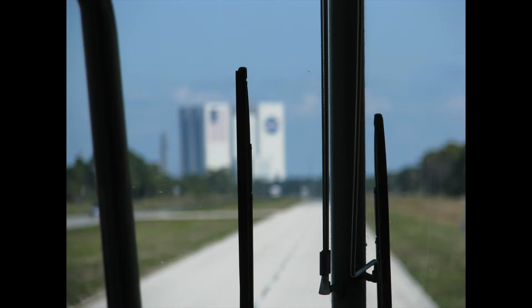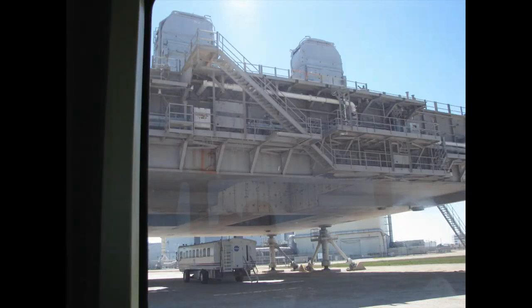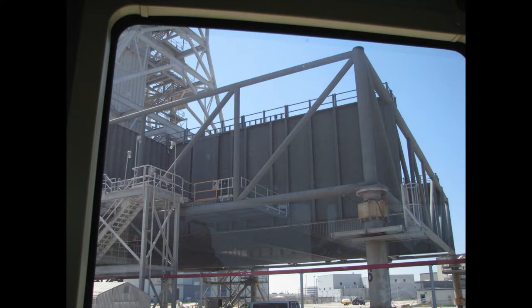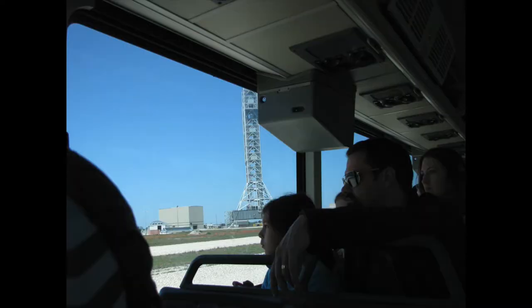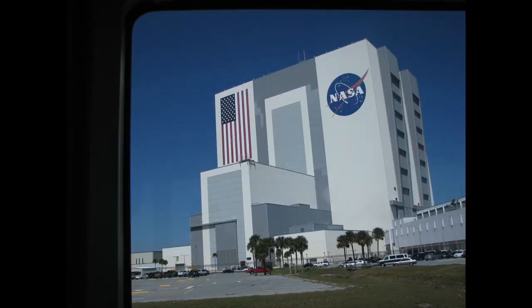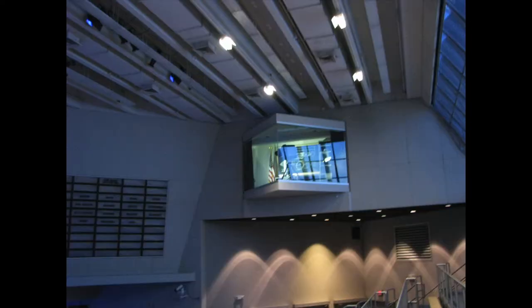Then you take a bus out to that great big building and along the way you see the launch pad where they actually launched the shuttles. I took quite a few pictures of that as I have a shuttle on the pad model that eventually I'll be building. I took a ton of pictures for reference down the road — I held back and didn't put all of my photos in here, otherwise this would have been like a half-hour video.